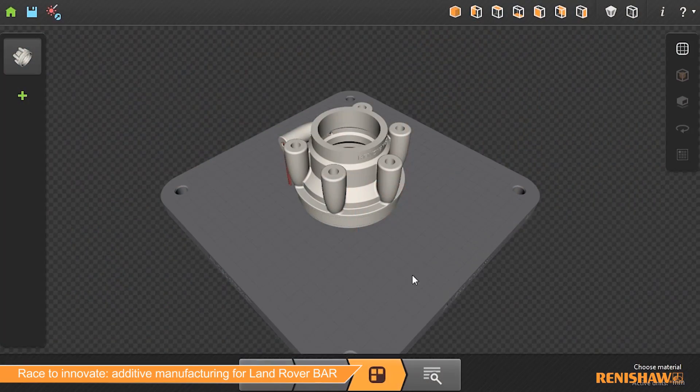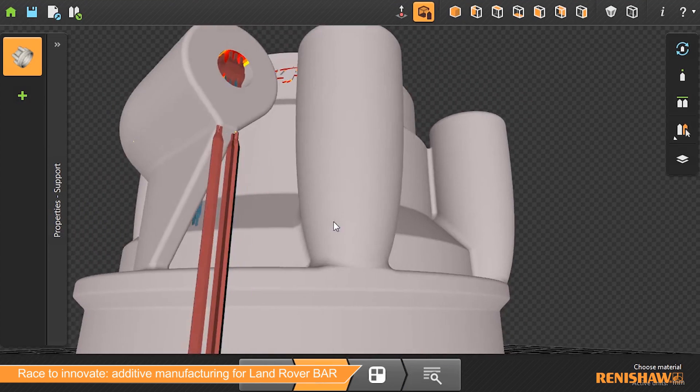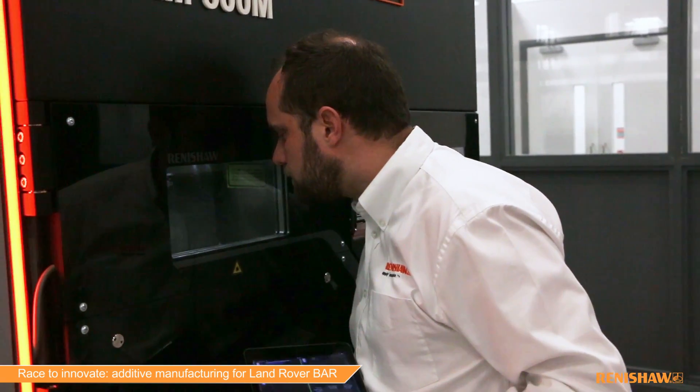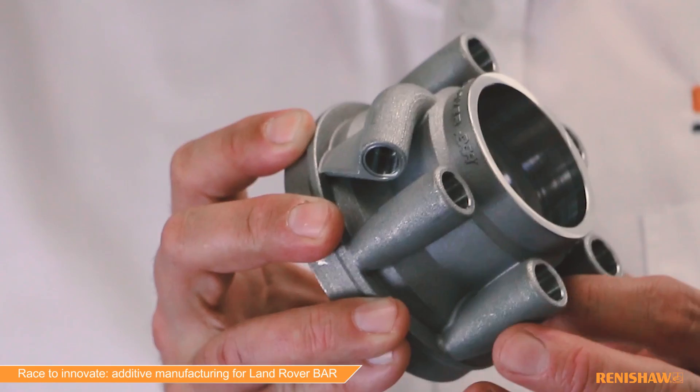Renishaw produced its own build preparation software called Quantum. We take the CAD file from Land Rover BAR, orientate it, support it and slice it up into multiple layers. Once we've done that, we can send the machine file to the additive manufacturing system, which builds up the part using the high powered laser. There's room to iterate and make design improvements along the way.